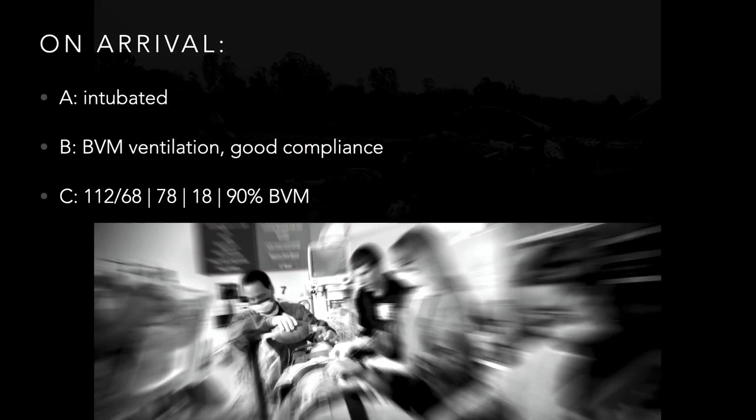Now let's change hats — we're the hospital team taking care of this patient. We're told on pre-arrival that the patient was intubated by EMS. We confirm the airway is in place and go through our ABCs. Airway: intubated. Breathing: we're bagging, with decent compliance. Circulation: blood pressure 112 over 68, heart rate 78 — reassuring in a young person.